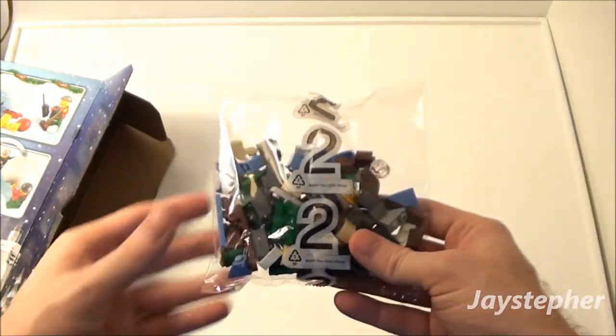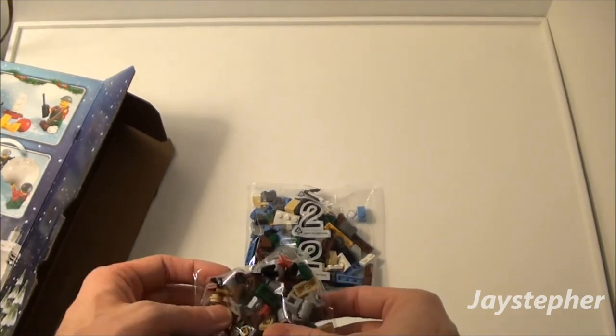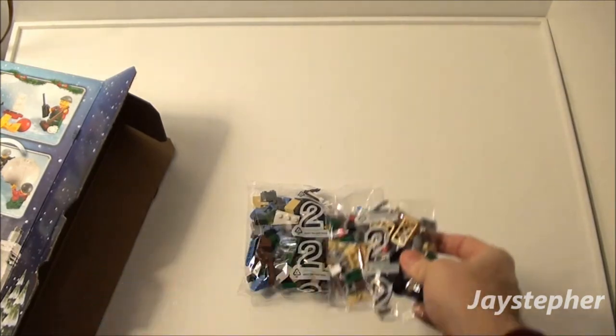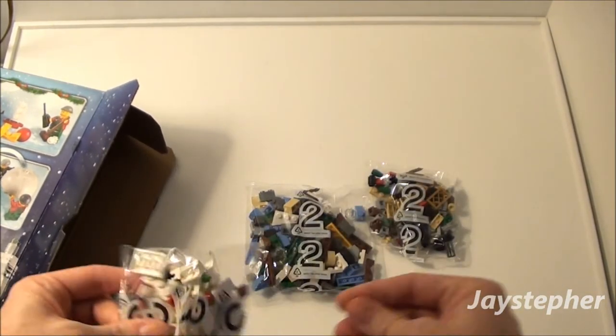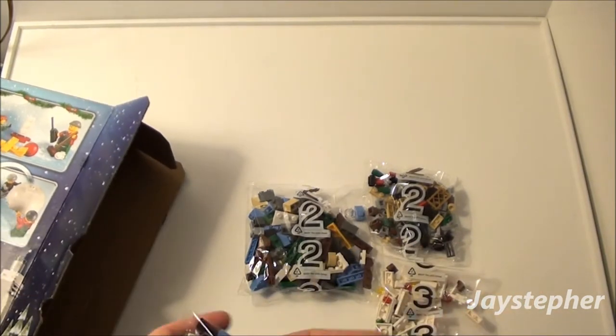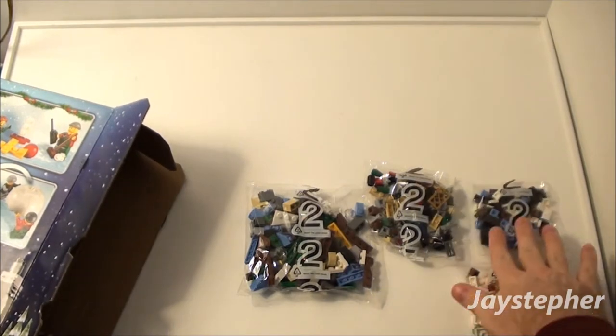They're numbered! I don't have to spend the time to sort through them like we did the other one. They all are numbered — bag 2. So I'm guessing these are grouped together. We got four bags of fun and adventure.